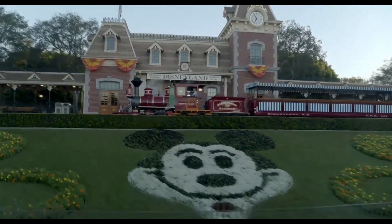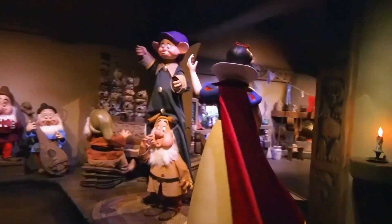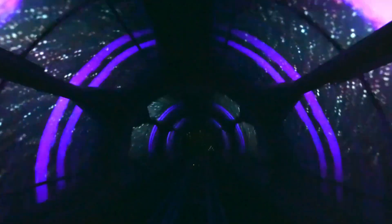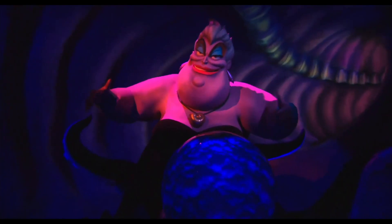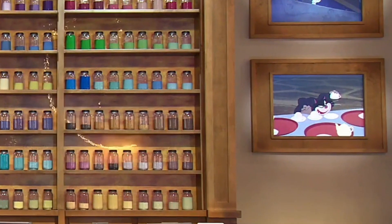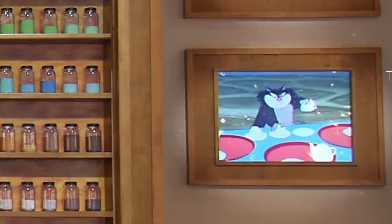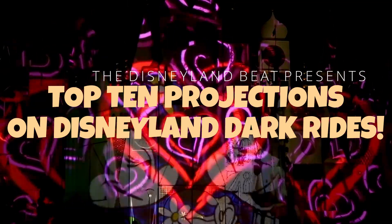Hi there, Mouseketeers. Welcome to the Disneyland Beat, where our toes tap to a Disneyland drum and we always whistle while we work. When it comes to theme park attractions, projections and screen work can really improve a ride. But if it's done poorly or if it's overused, they can actually take away from the ride's experience. Today we're going to look at the best of the best and find several times projections really helped Disney's dark rides, and also point out a few times when they didn't. Come on into the parks with us.